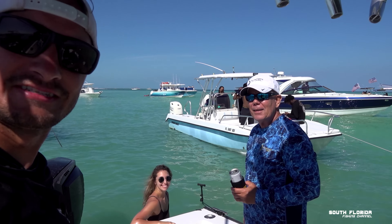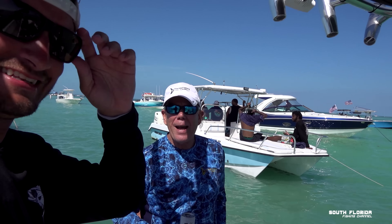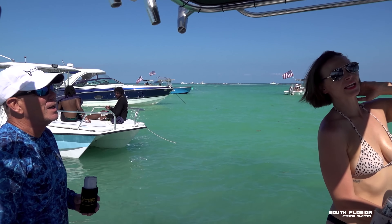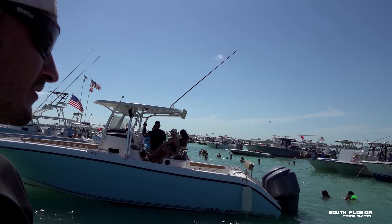Things are going buck wild at the sandbar because it's Memorial Day weekend. There are hundreds of boats here — hundreds. We'll have to do a little run-by to count how many boats are actually here.